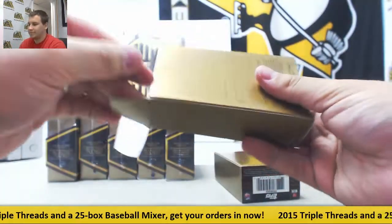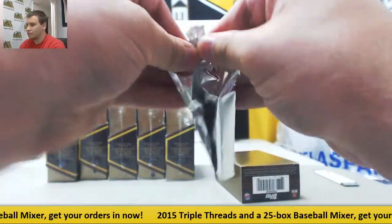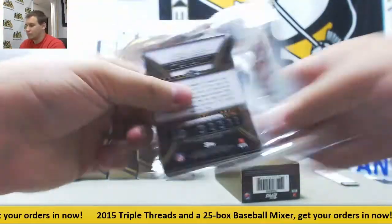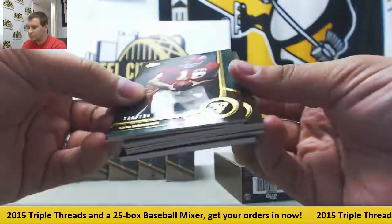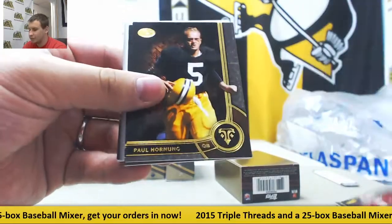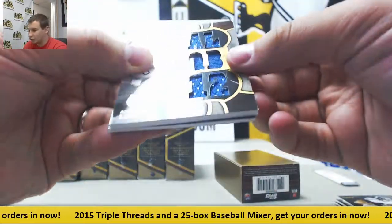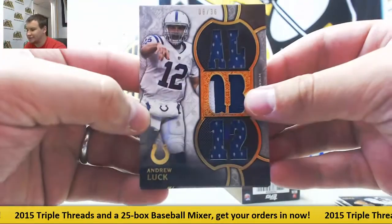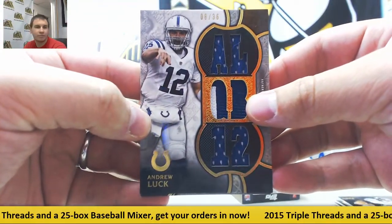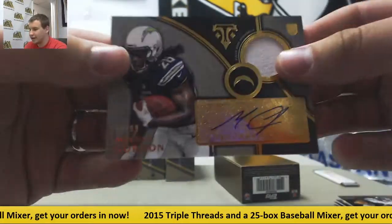Let's see what we've got here: base 199, Len Dawson; 232, Terrell Suggs; also Rice, Hornig, and Graham. For the Colts, a triple relic patch numbered to 36 — Andrew Luck. And for the Chargers, a jersey auto numbered to 99 — Melvin Gordon.